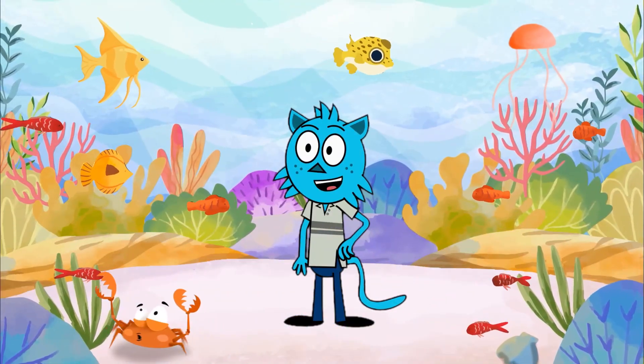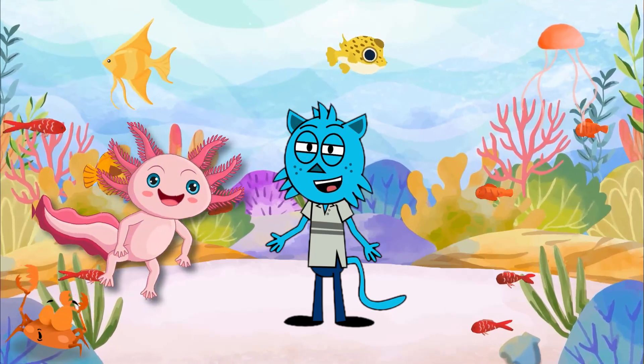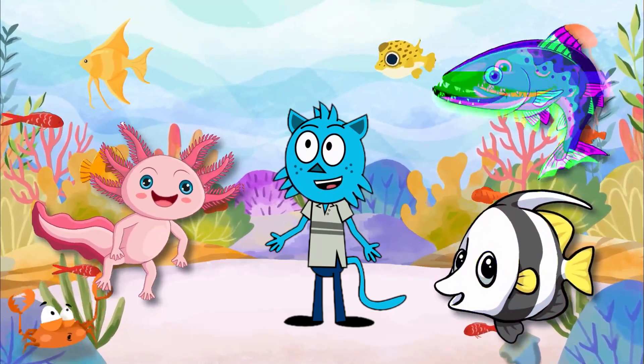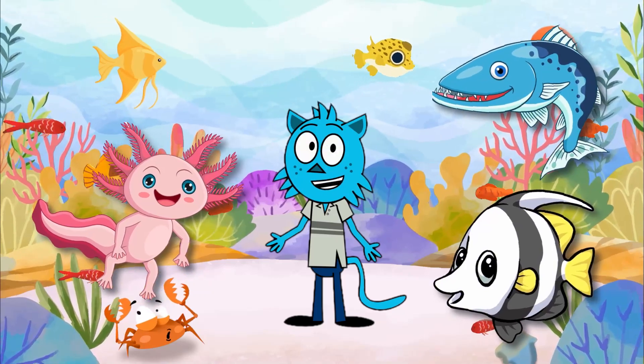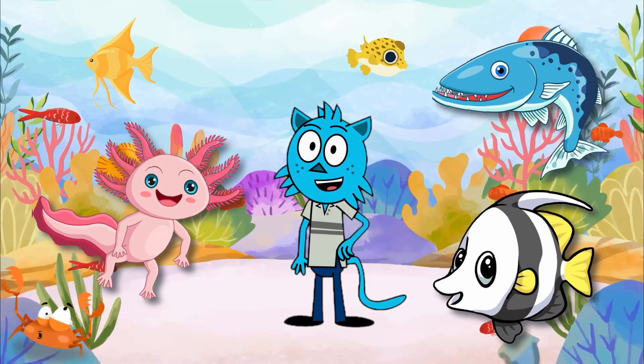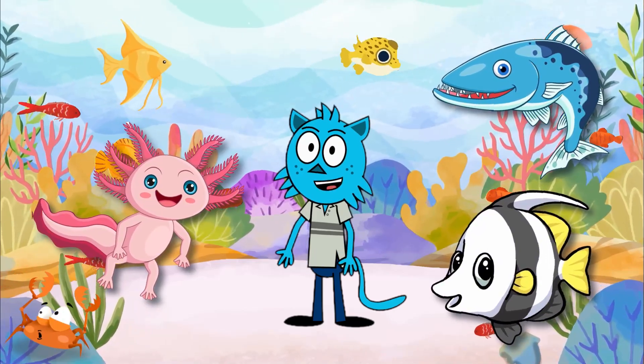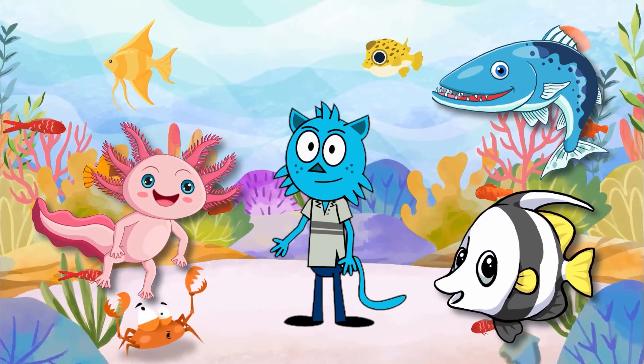And there you have it, young explorers. We've met the incredible axolotl, the colorful bannerfish, and the fierce barracuda. The ocean is full of wonders, and there's always something new to discover. So keep exploring and learning about the amazing creatures that call the underwater world their home. Until next time, happy exploring! See you next time!